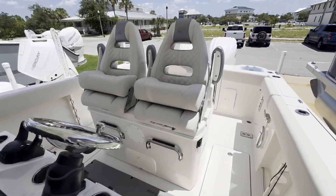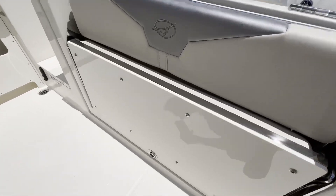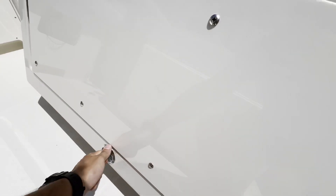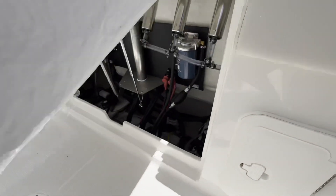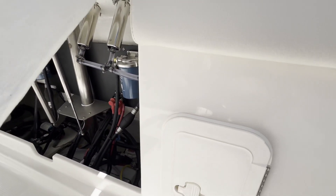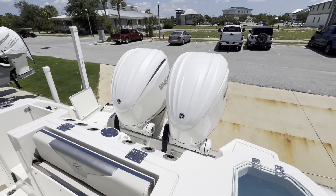And now we're going to walk back to the aft. Under that rear fold down seat, there is huge bilge access — pumps, filters, everything you need to get to. This boat is available. My name is Austin. Give me a call at 229-894-5618 if you have any questions. Thank you for your time.